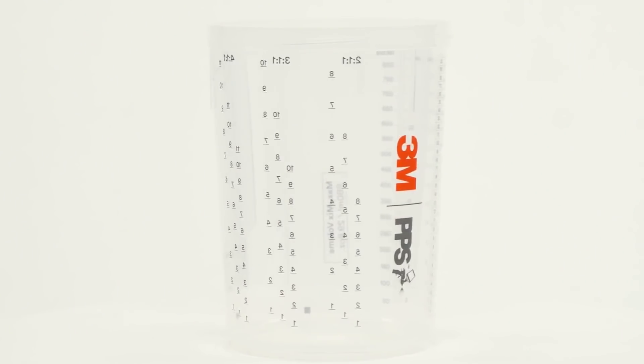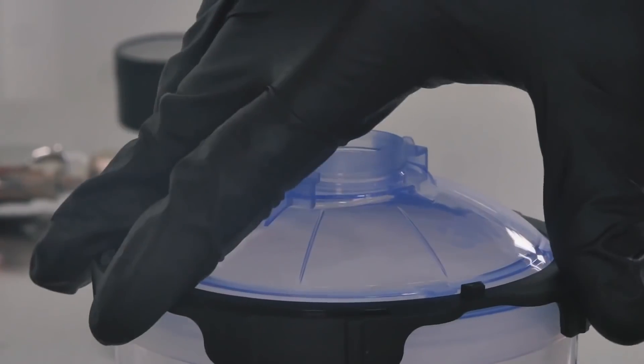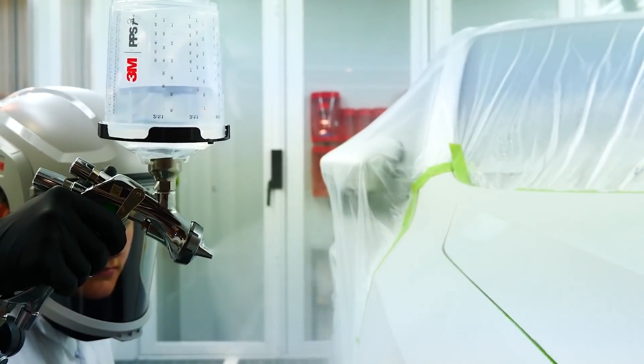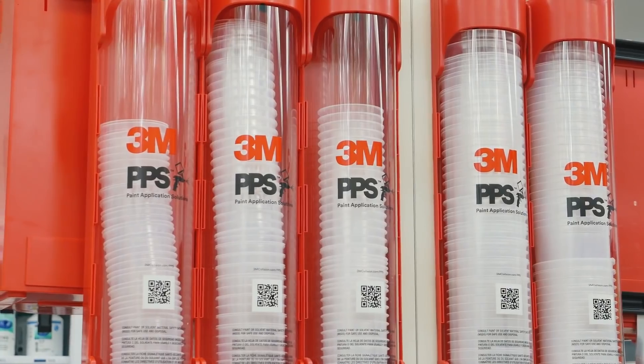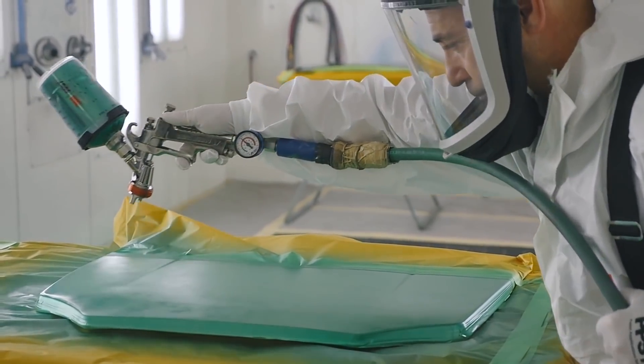I love the new PPS 2.0. There are a lot of subtle improvements they've made that at first glance you probably wouldn't recognize until you get them in your hands. My favorite part of the new cup is the lid — it's just one twist and it cuts the time in half. You don't have to worry about anything. 3M has always had dependable products from start to finish, and PPS 2.0 steps that up. It's a game changer, it's a big improvement.